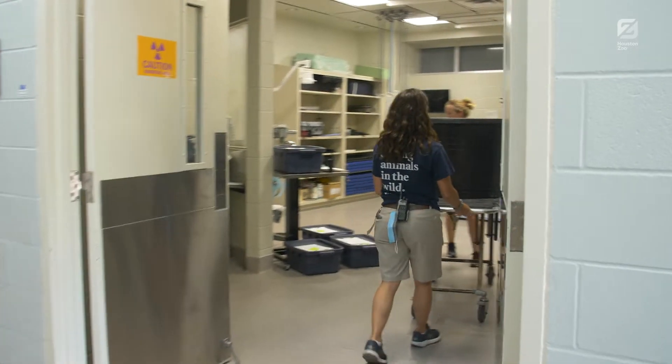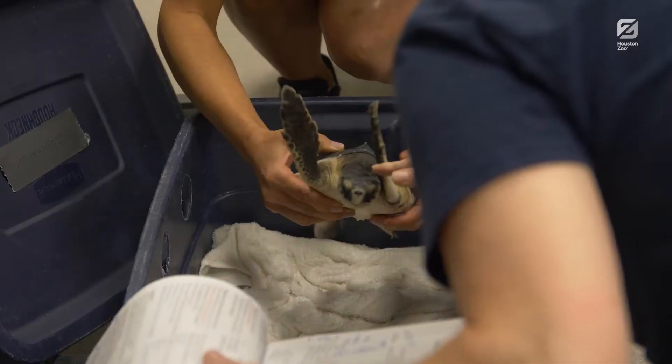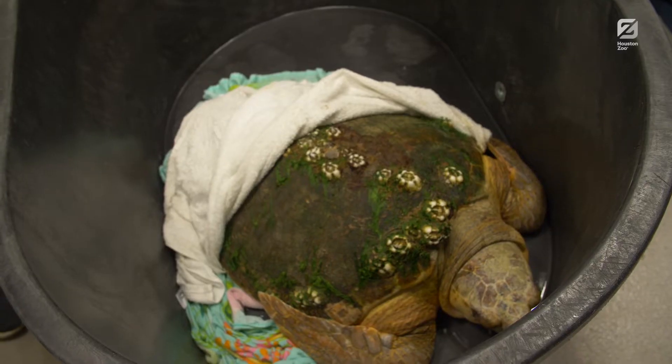Last week Tuesday we saw five sea turtles from our partners at Texas A&M Galveston. There were three Kemp's Ridley sea turtles, one loggerhead, and one green.